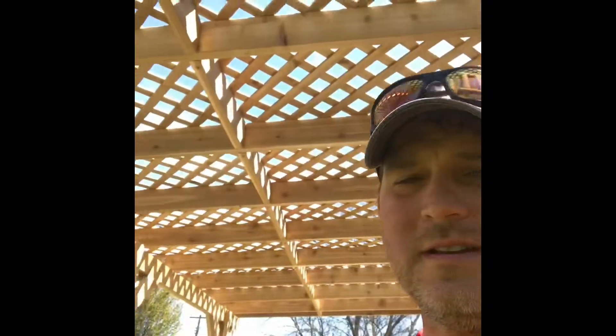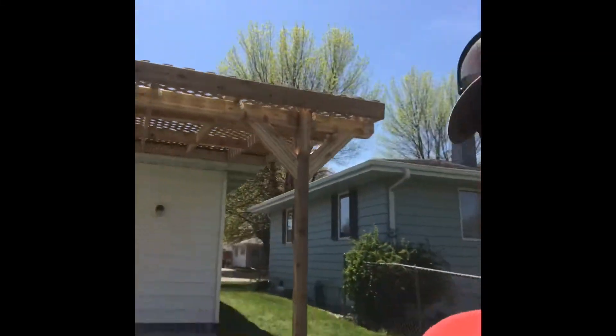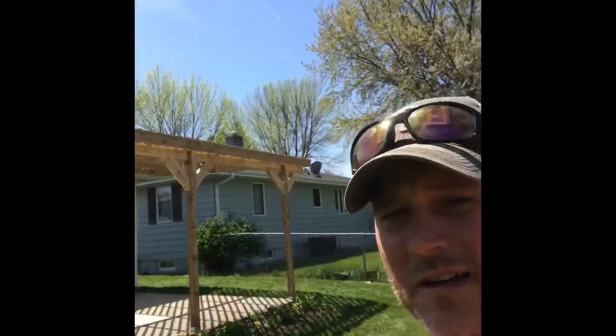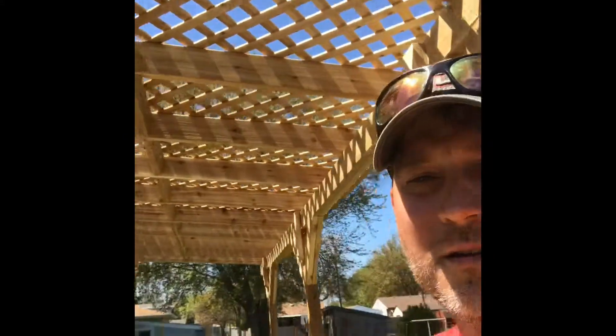I tell you what, this is one of those jobs — it was raining every day I worked on it, but we got it licked and man, it turned out great. It's just a beautiful day today, couldn't ask for a better day. Good Lord's shining down on us. This is probably one of my favorite jobs I've done yet.